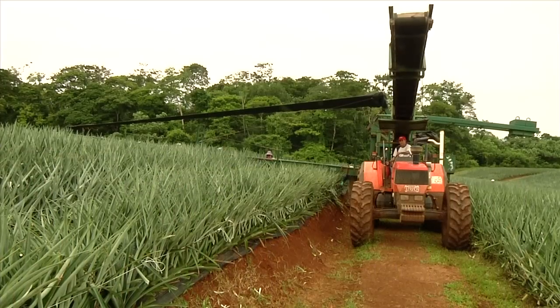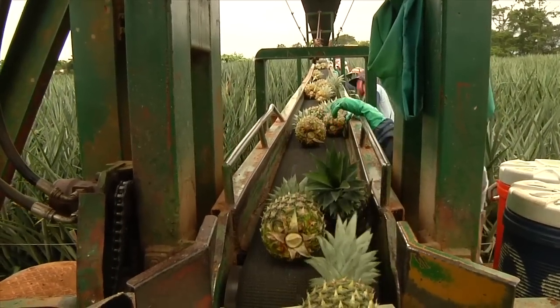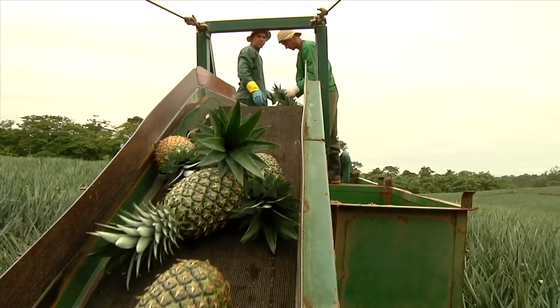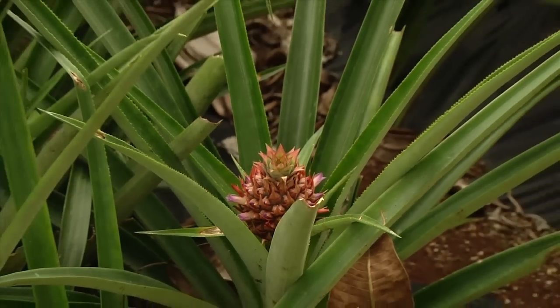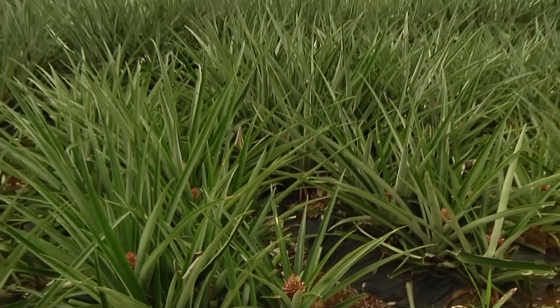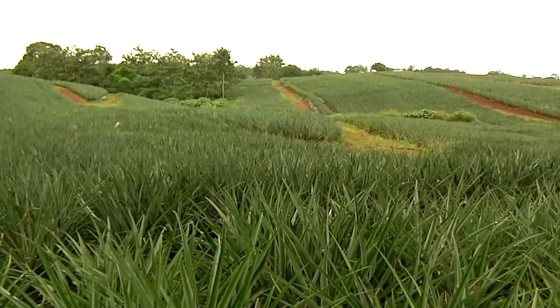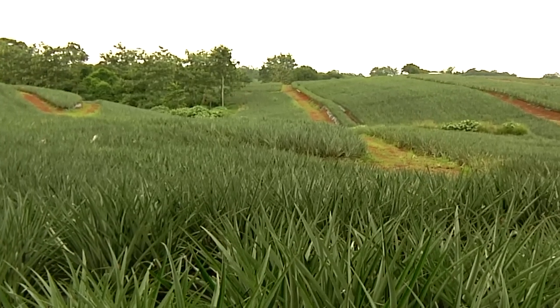We have developed successful organic production methods for pineapples on our own farms as well as sourcing from independent organic growers. A high standard is required to obtain the certified organic label. Our pineapples must be planted on land that has not been cultivated or subject to synthetic pesticide applications for at least three years.